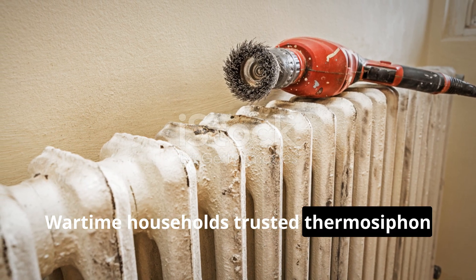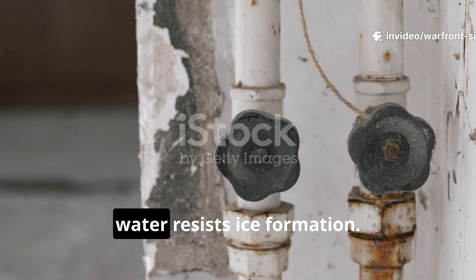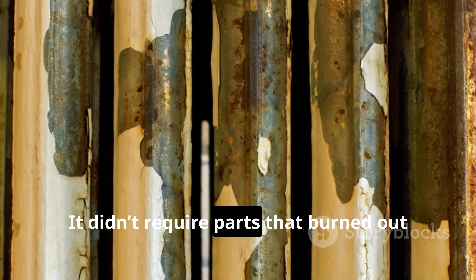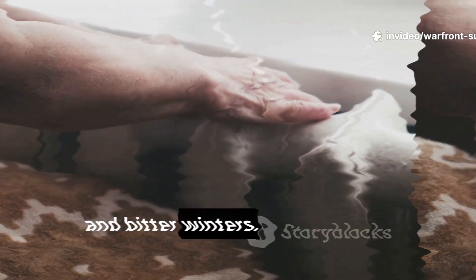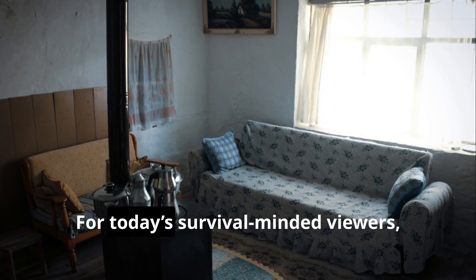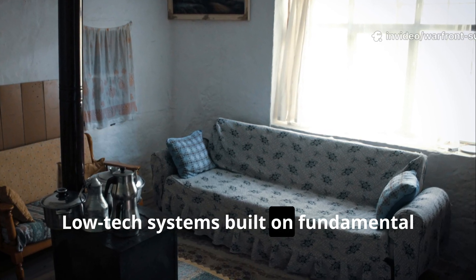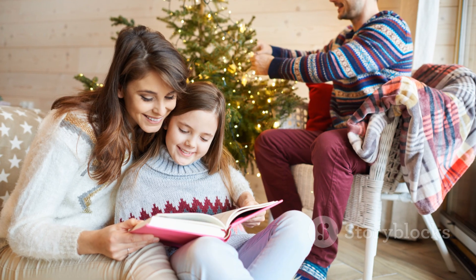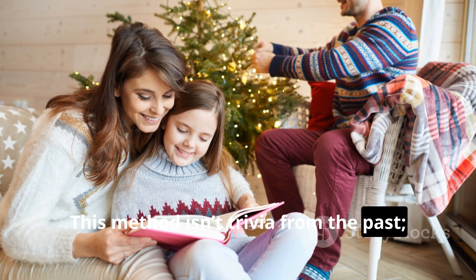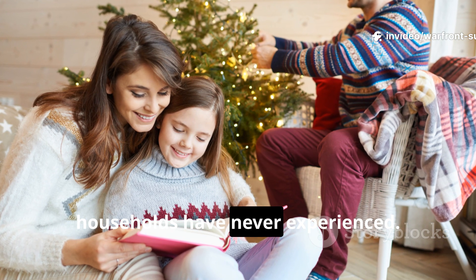Wartime households trusted thermosiphon heating for one reason: it didn't break. It didn't freeze easily because moving water resists ice formation. It didn't require parts that burned out or circuits that overloaded. It simply worked, day after day, through air raids, shortages, and bitter winters. For today's survival-minded viewers, the lesson is straightforward — low-tech systems built on fundamental physics remain some of the most resilient tools available. This method isn't trivia from the past; it's a functioning blackout-proof strategy tested in conditions most modern households have never experienced.